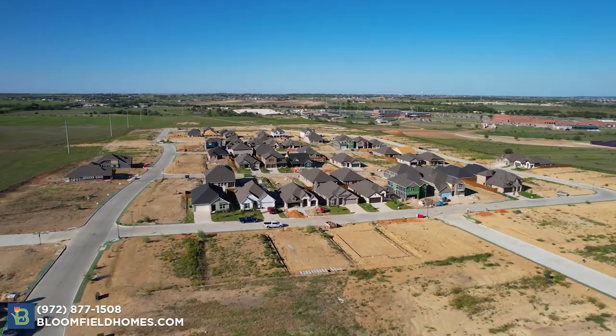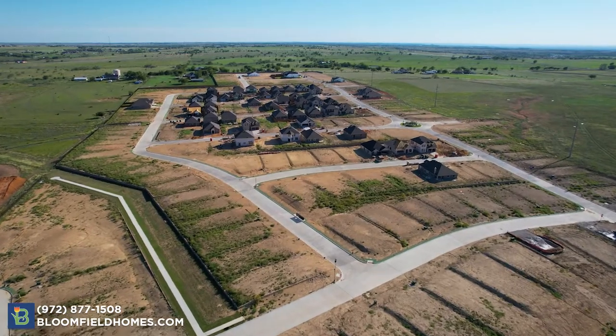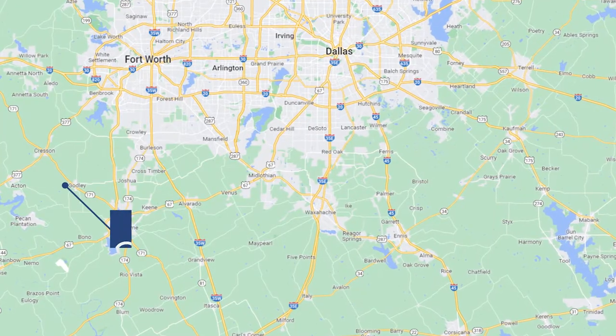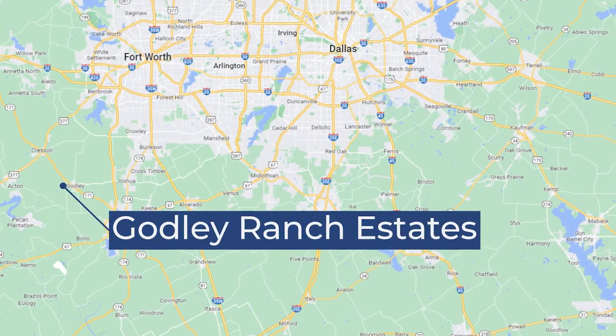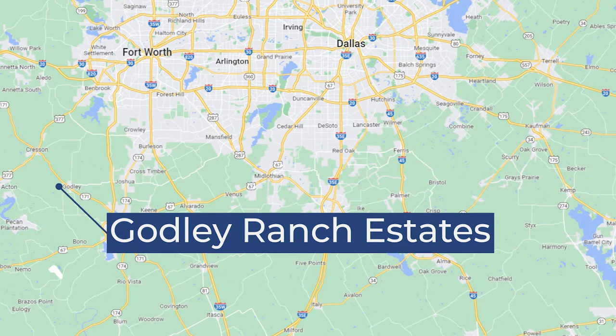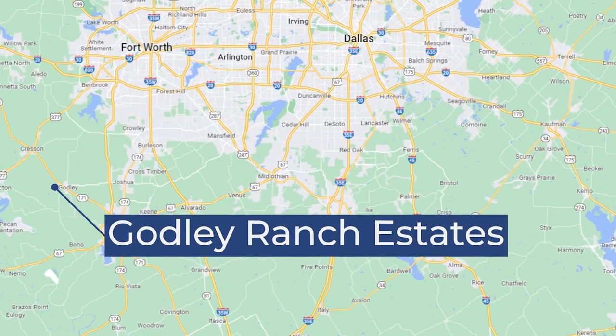Welcome to Godley Ranch Estates in Godley, Texas. This is one of the most affordable communities in Dallas-Fort Worth. Located off CR 1128, just off Highway 171, you're just minutes from Granbury, Cleburne, and Burleson. And the nearby Chisholm Trail Parkway makes getting in and out of Fort Worth a cinch.